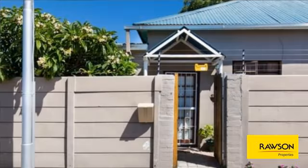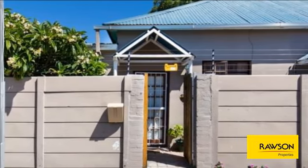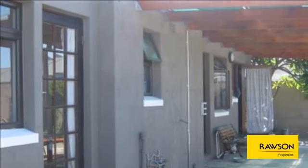Cozy open-plan lounge and dining room with fireplace. Kitchen with built-in cupboards. Three bedrooms. Family bathroom with lovely C&R bath.